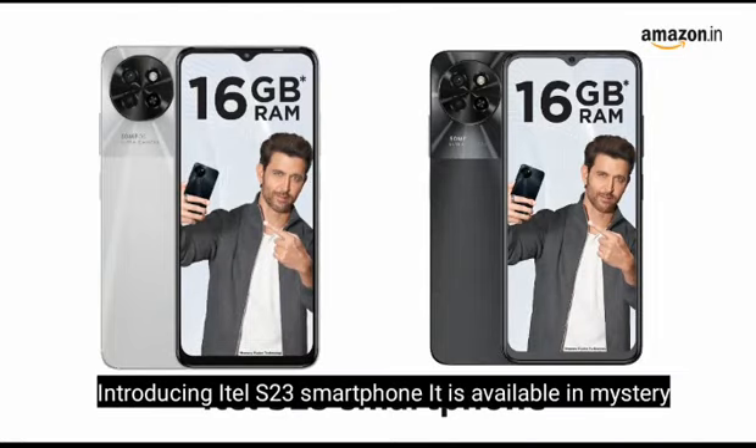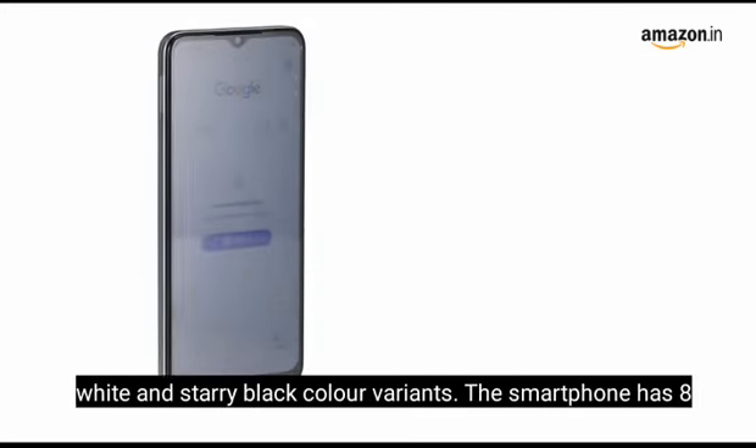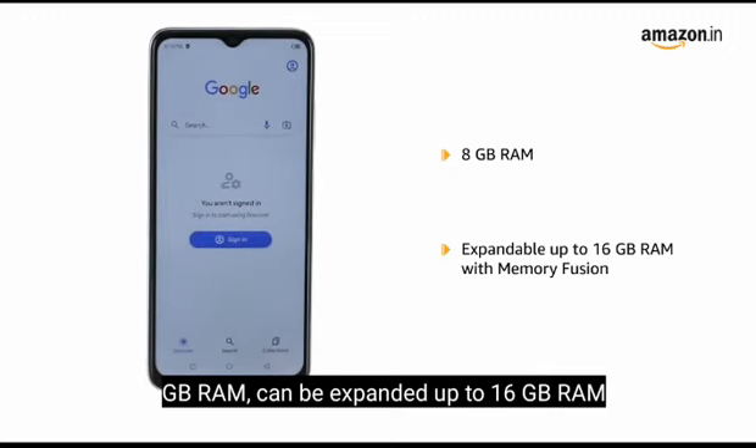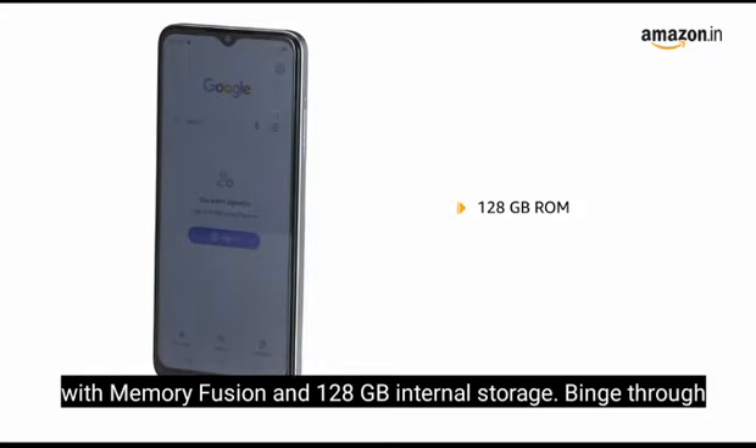Introducing the Itel S23 smartphone. It is available in mystery white and starry black color variants. The smartphone has 8GB RAM, which can be expanded up to 16GB RAM with memory fusion, and 128GB internal storage.